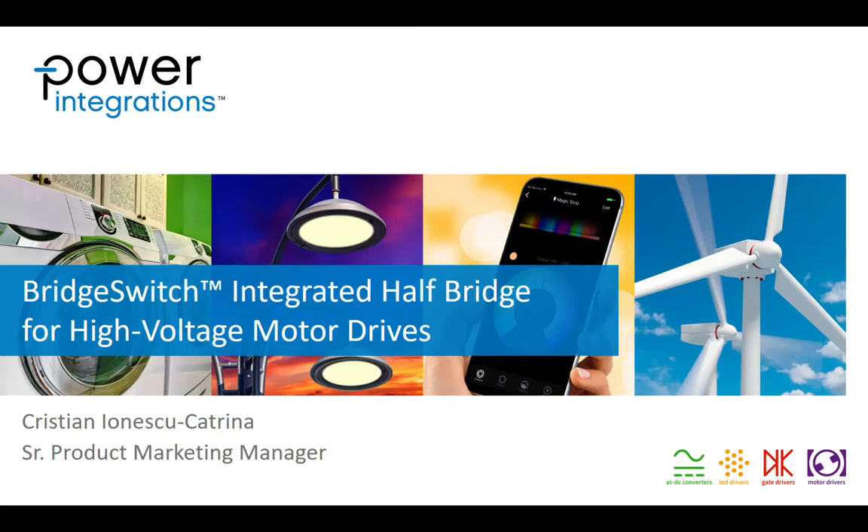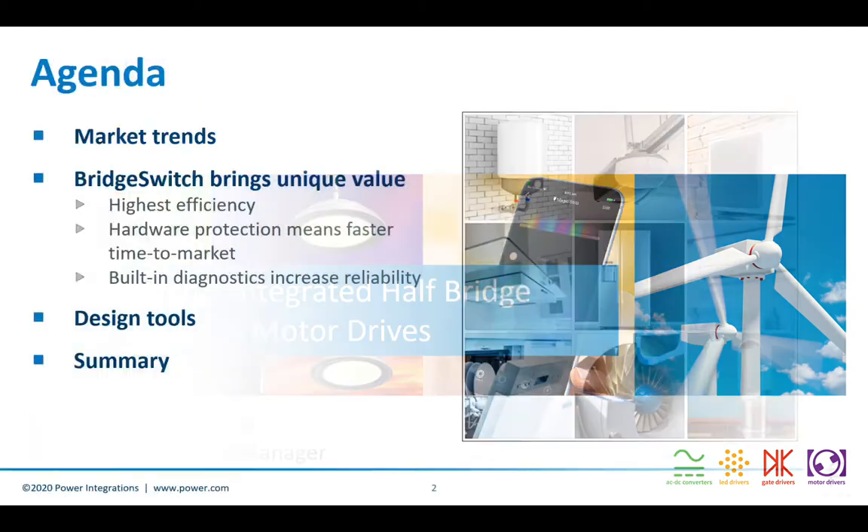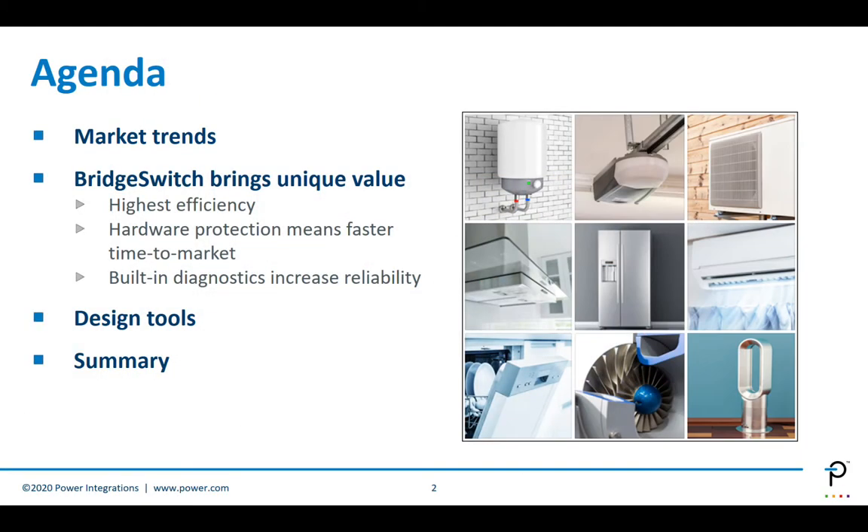Hello everyone. Today we'll talk about BridgeSwitch, which is PI's motor driver IC family. My name is Cristian Aionescu-Katrina and I will be your presenter today. We'll talk about market trends and what drives BLDC and inverter demand, then go deeper into the BridgeSwitch architecture and unique value against discrete and IPM — like highest efficiency, hardware protection, and built-in diagnostics — followed by an overview of the design tools and a summary.